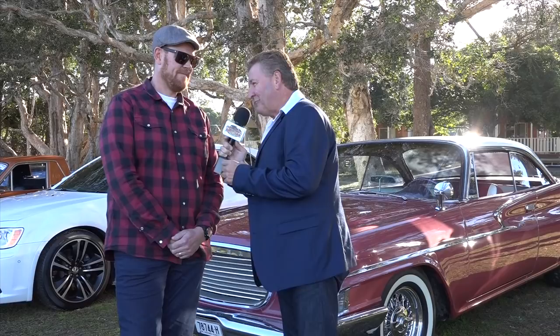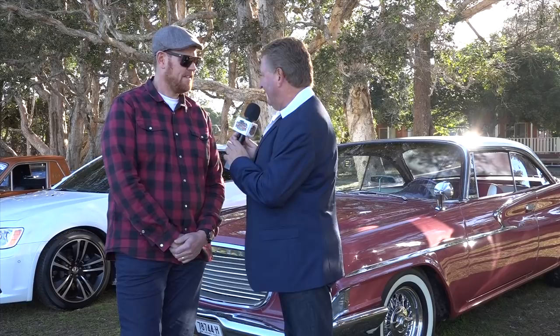Brendan, thank you so much for bringing this incredible car along. Certainly worthy — not that it matters in status — but for the first interview here today, beautiful car, mate. Well done. Thanks very much, Fletch, it's been a pleasure. That's okay, and also in remembrance of your dad as well. Thank you.